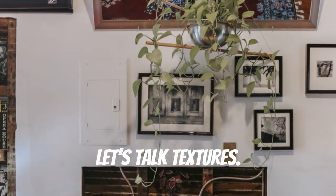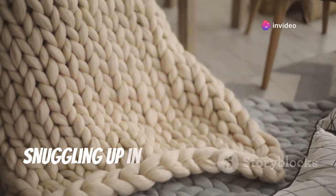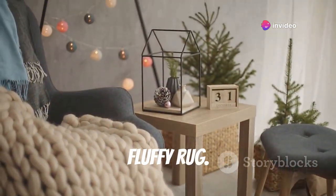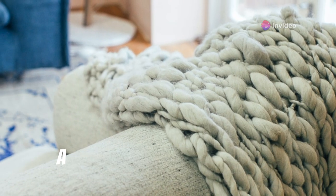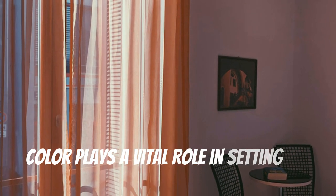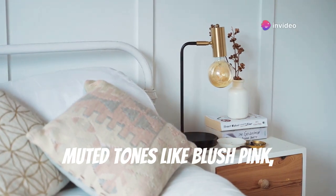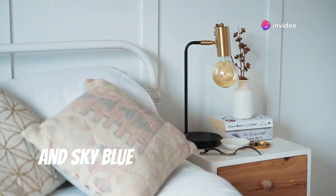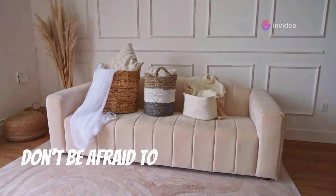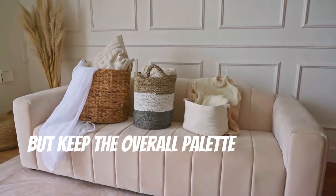Let's talk textures. Imagine sinking into a plush velvet sofa, snuggling up in a chunky knit blanket, or walking barefoot on a soft, fluffy rug — these are the kinds of textures that make a home feel cozy and inviting. Color plays a vital role too. Soft, muted tones like blush pink, sage green, and sky blue can create tranquility and calm. Don't be afraid to incorporate pops of color that bring you joy, but keep the overall palette soft and soothing.